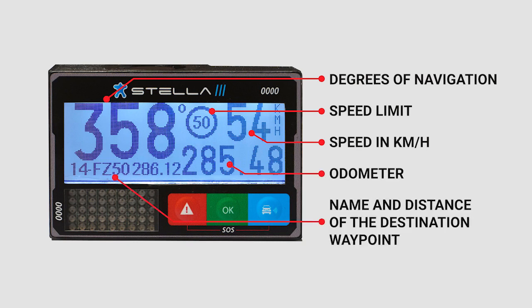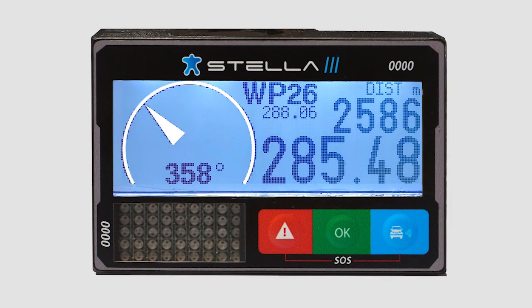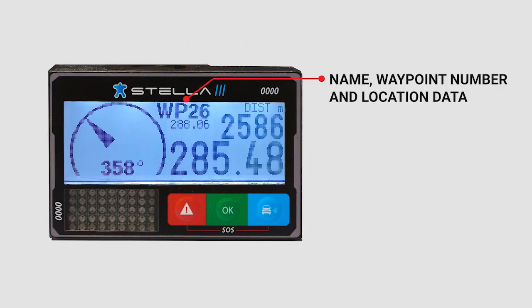After arriving within a previously specified radius, the screen display automatically shows an arrow that indicates the location of the nearest waypoint, along with name, waypoint number, location data, distance to the waypoint, and odometer.